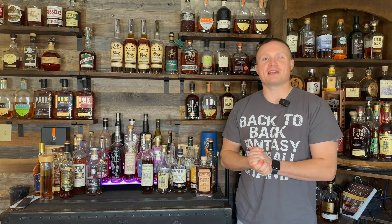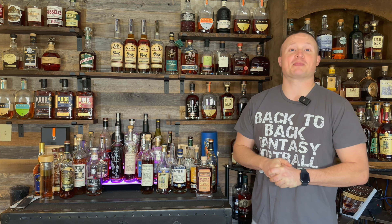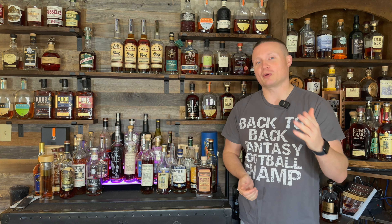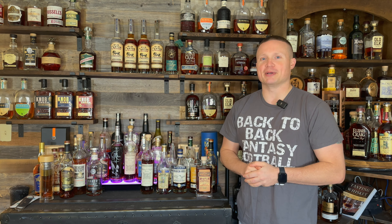What's up everybody, happy new year! My name is Justin and welcome back to another episode of Whiskey Tears. Today I'm going to be showing you my five top whiskeys that I own from 2023, plus two honorable mentions.